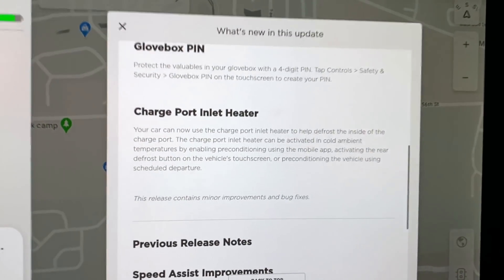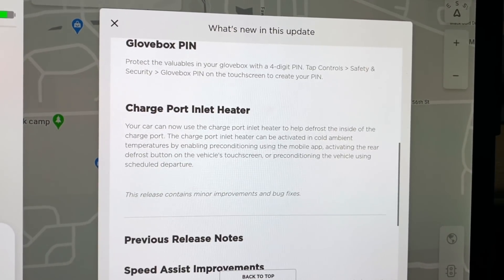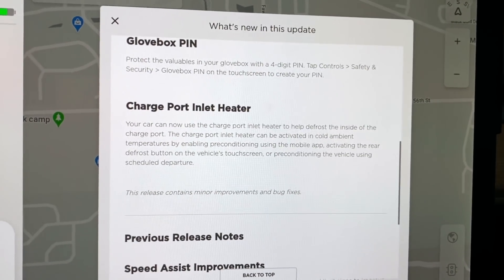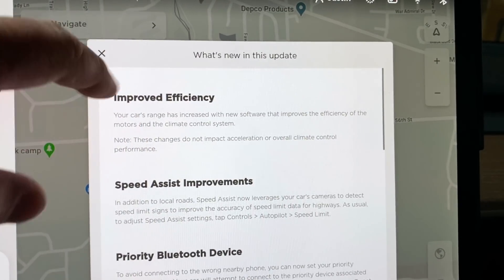And then charge port inlet heater — something else we knew about. Now they're allowing the charge port to be heated when it's cold to help defrost the inside of the charge port. Because moisture does get back there, and if you're driving in snow, that does freeze and creates an issue when you go to charge. So pretty good improvements.